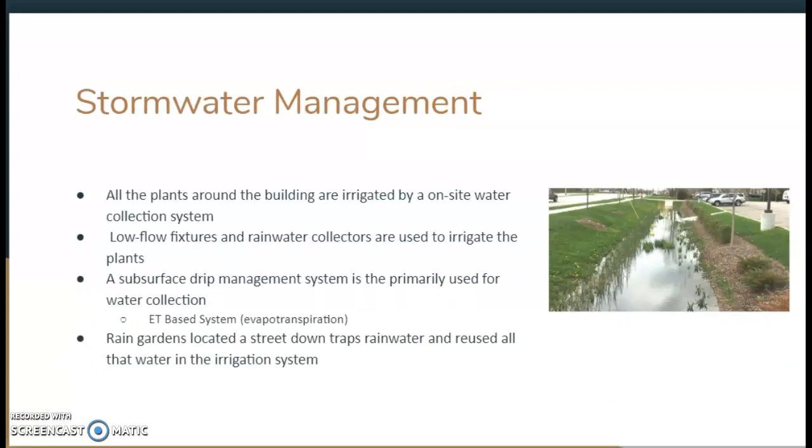Stormwater management is also very interesting in this project. All the plants from the building are irrigated by an on-site water collection system. Low-flow fixtures and rainwater collectors are used — this picture is an example of a rainwater collector that slopes down, collects water, and reuses it in the irrigation system. A subsurface drip management system is primarily used, and it's ET-based, which stands for evapotranspiration.